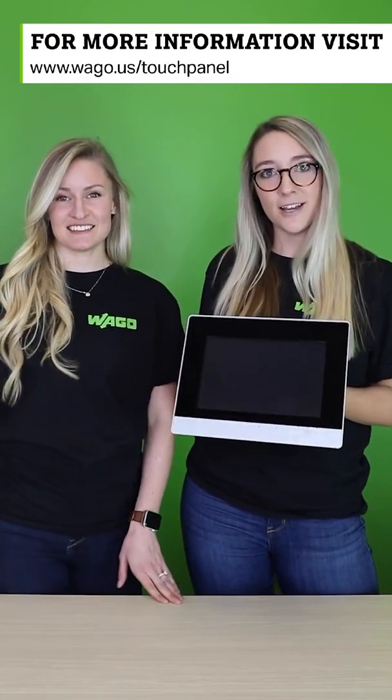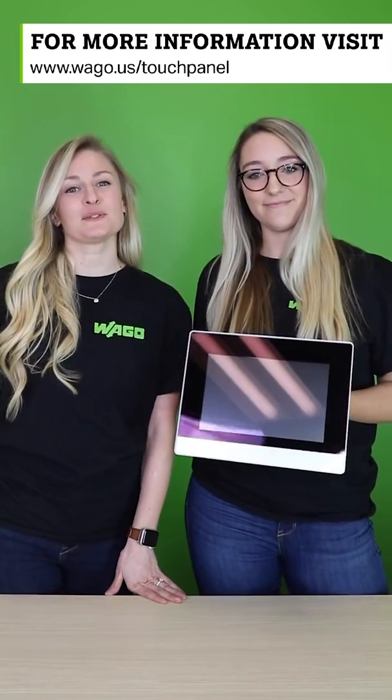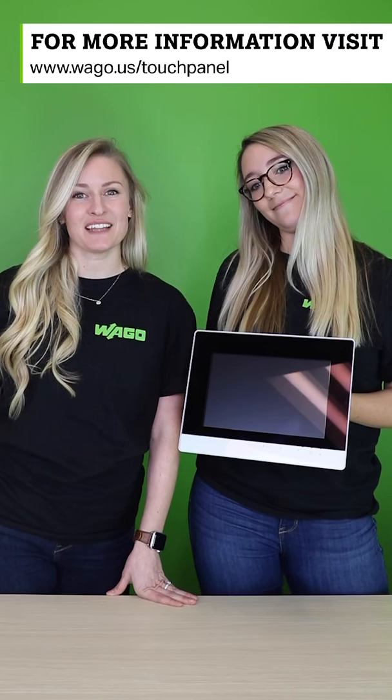You done? I'm done. The TouchPanel 600 HMI plus PLC is a really powerful 2 for Tuesday. For more information, check it out at www.wago.us/touchpanel. Have a great Tuesday!